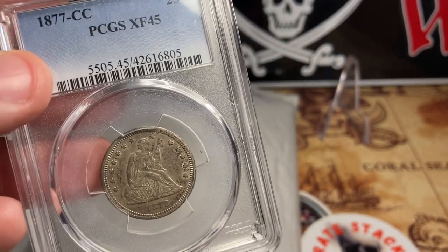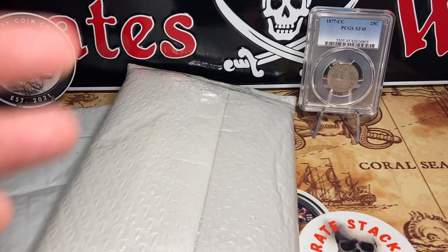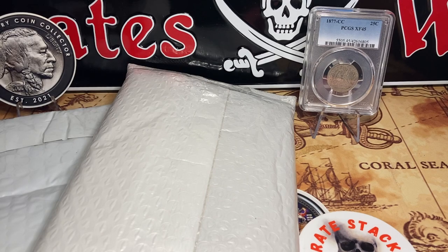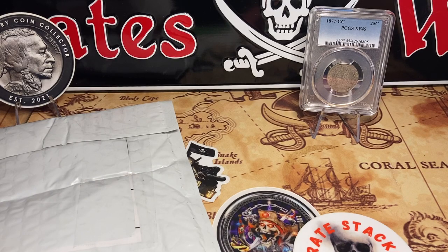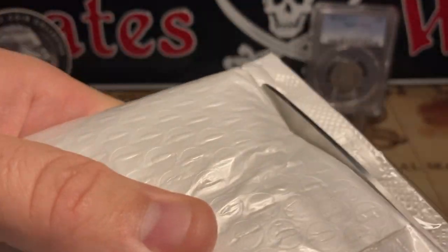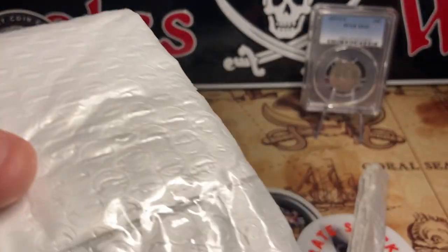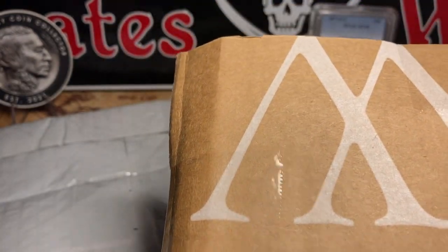How can that be? Some of these groups are really huge and very active. I've seen the exact same coin sell for double the money in some groups compared to others. It really just comes down to time and place — were people looking for that, were there buyers for it? I got a screaming deal on that Carson City, without a doubt.